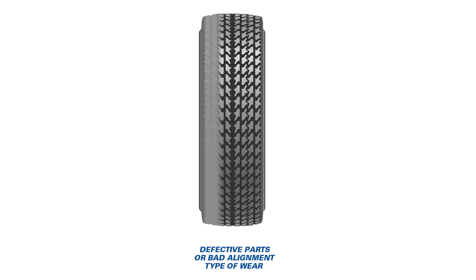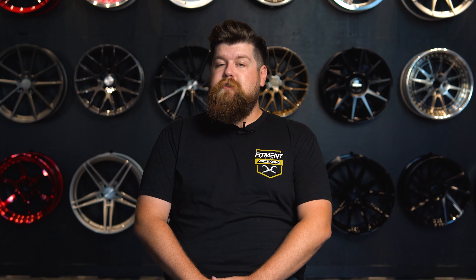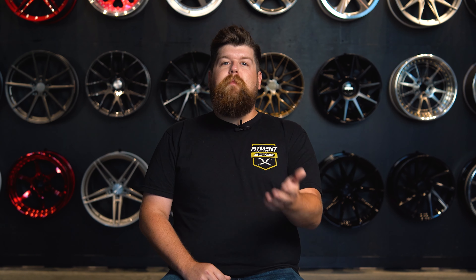If just the innermost tread blocks are showing wear, there's a good chance your alignment needs adjustment. This is usually attributed to camber wear, and on most modern cars it's adjustable with a simple alignment. Inside wear can also be attributed to toe-out alignment. And if just the outer portion of the tire is seeing extra wear, there's a good chance your vehicle is experiencing toe-in wear, which can also be corrected with an alignment.